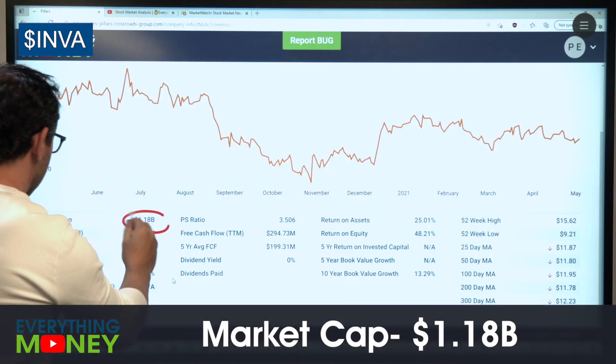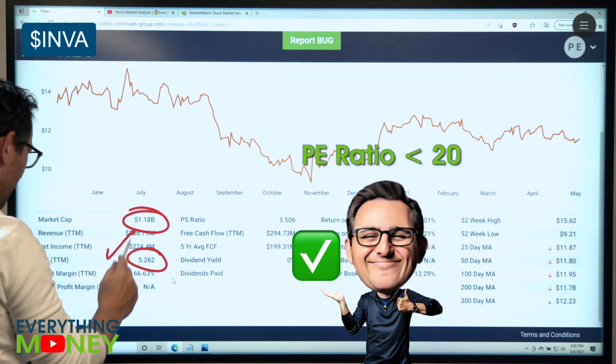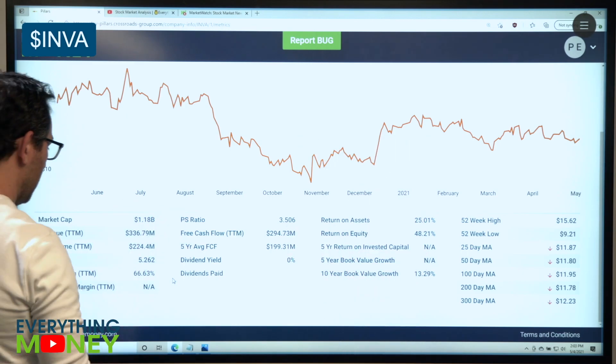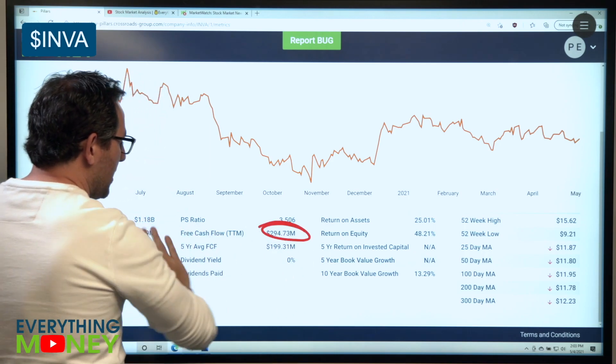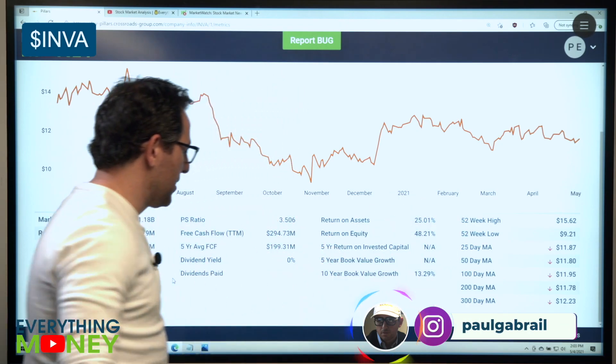Innoviva is a 1.2 billion dollar company with a P/E of 5.2 — check mark. Profit margin of 66.7% — check mark, that's amazing. Profit last year was 224 to 294 million, and free cash flow with a 25% return on assets. No dividend — it's a small company, so that's expected.